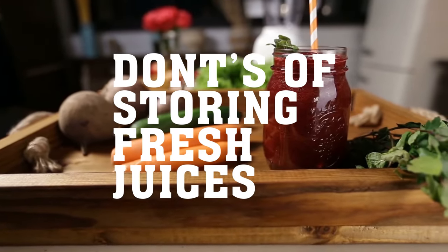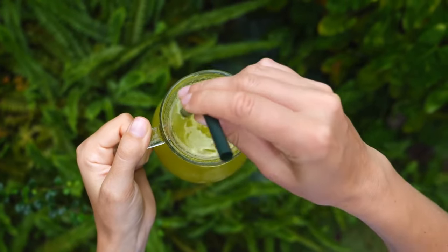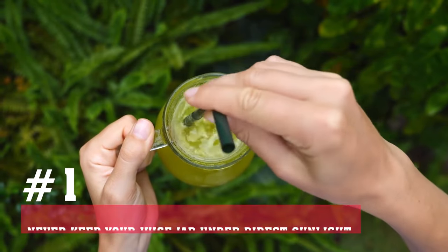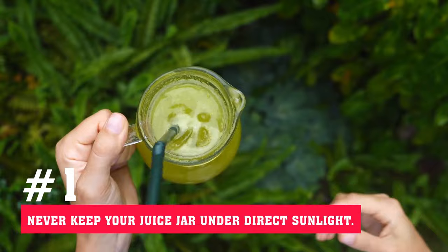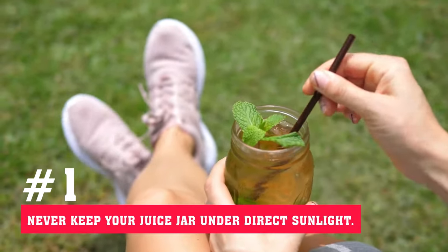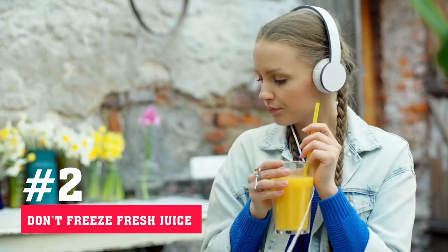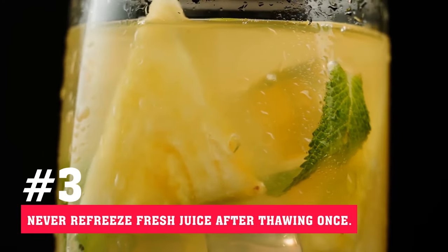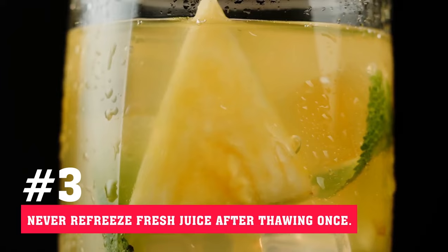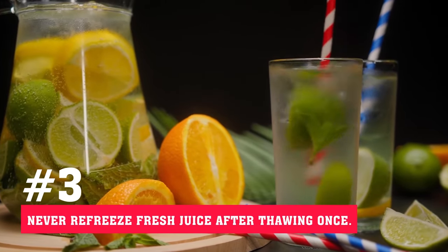Don'ts of storing fresh juices — here are some things you need to avoid. First, never keep your juice jar under direct sunlight; the heat and light will increase the oxidation process. Second, don't freeze fresh juice if you like its natural taste because the taste changes upon freezing. Third, never re-freeze fresh juice after thawing once, as re-freezing will further decrease its integrity and nutritional value.